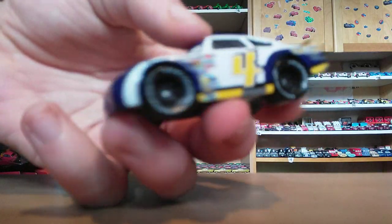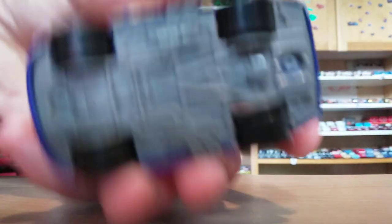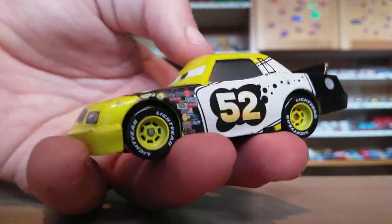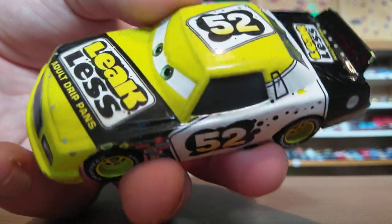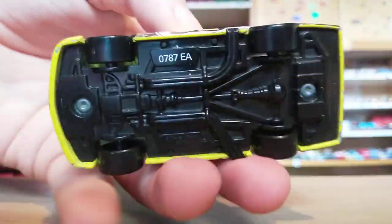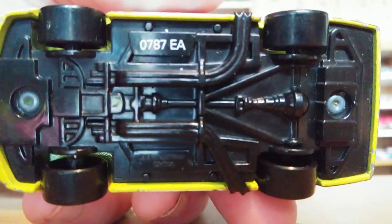Up next we have the Toe Cap racer — very nice, number 4. Forgotten his name. There's the base if you're interested. Up next we have the Leakless racer, which I've also forgotten the name of. Number 52 — all yellow with yellow rims. One of the first racers to be released, way back in 2006 or 2007. There's the base.